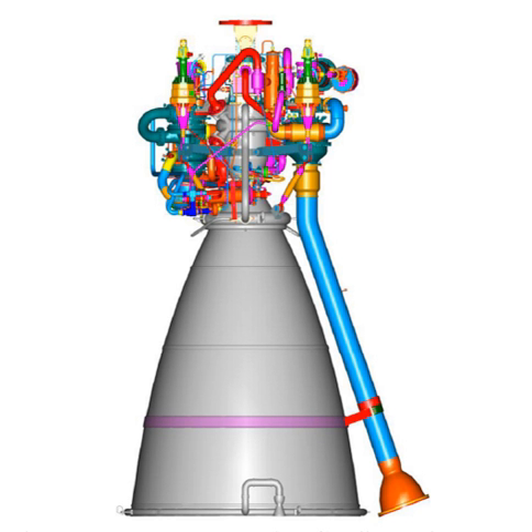On 19 February 2016, the second developmental CE-20 engine was hot tested for a duration of 640 seconds with mixture ratio controller in closed loop mode at ISRO Propulsion Complex, Mahendragiri. On 3 December 2016, a flight acceptance test of 25 seconds in high altitude conditions was carried out on the third developmental CE-20 engine.